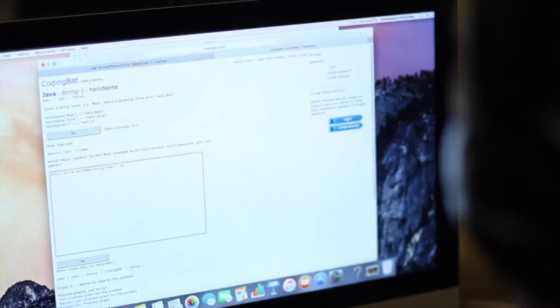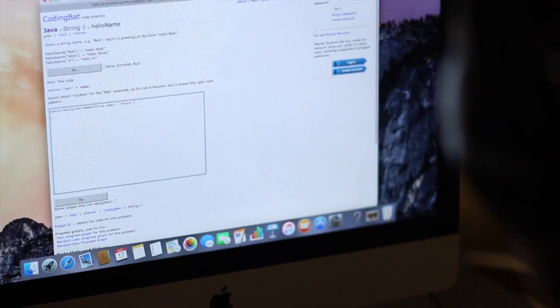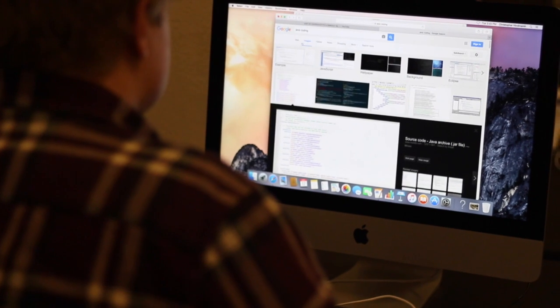Computer science is the only class at Henriksen where you can learn how to code. It is offered in an AP variant, so you can earn credit for the course. UIL is also available, so you can compete against other high school students and show off your coding skills. Coding is very important nowadays because everything is moving towards the technology side of things.